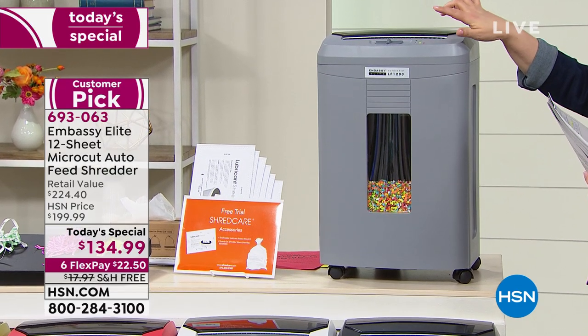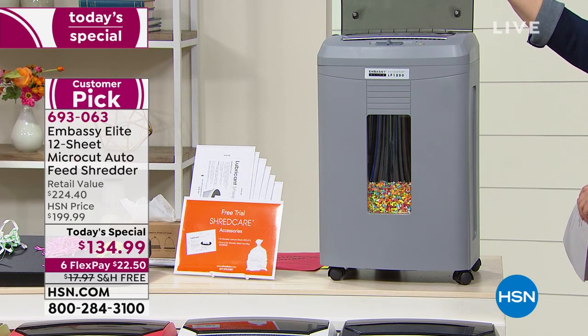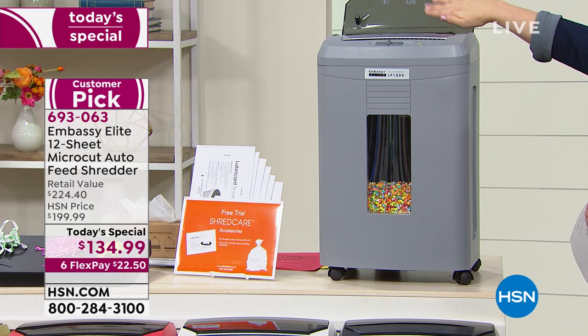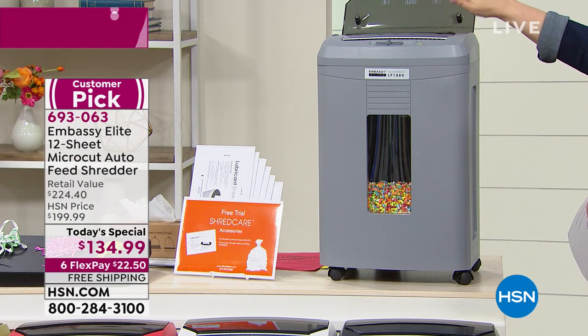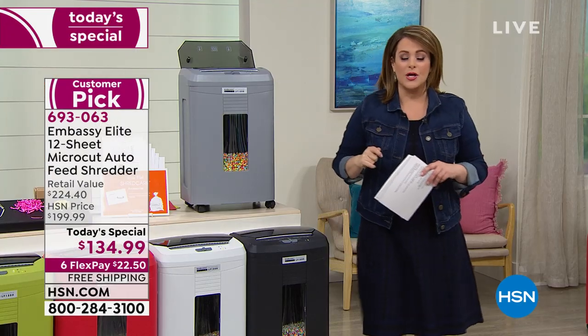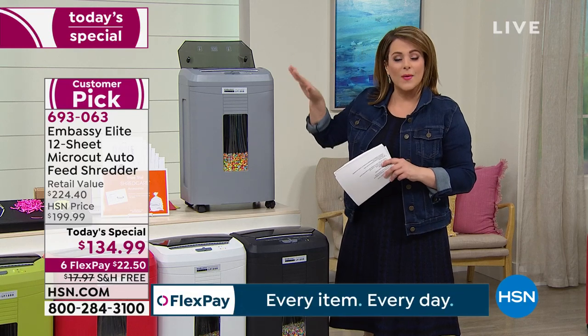You get the capacity to do 12 sheets of paper at a time, but look at this — it also has the auto feeder. You can put up to 120 sheets of paper in, walk away, make your next cup of coffee, write some emails, and keep that shredding going.